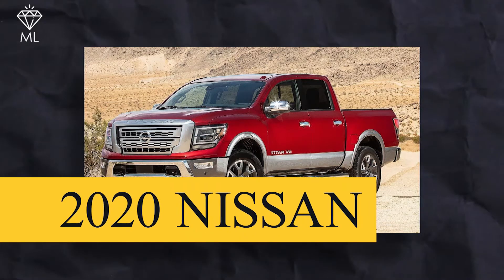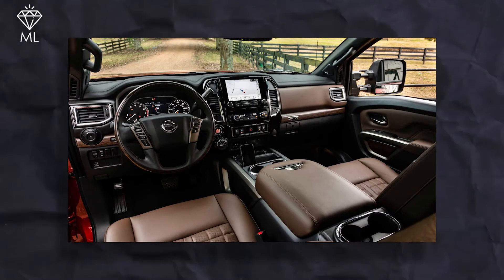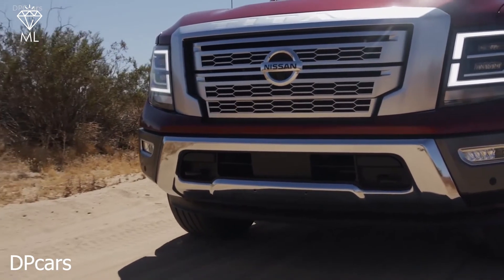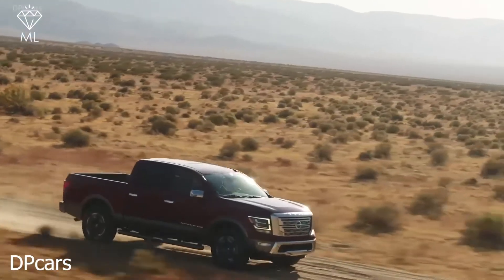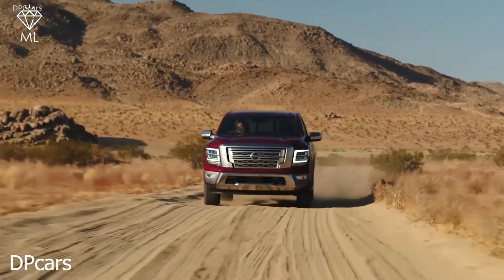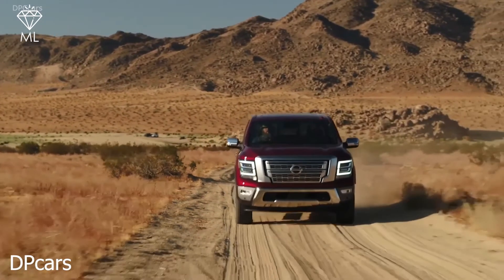Number 2: 2020 Nissan Titan Platinum Reserve. The 2020 Nissan Titan Platinum Reserve is available for light-duty rivals making do with a single engine and transmission combo. It is powered by a 5.6-liter V8 producing 400 horsepower and 413Nm of torque, paired with a 9-speed automatic transmission. It features an 8-inch touchscreen with Apple CarPlay and Android Auto, the latest Nissan Connect infotainment software, a mobile hotspot, several power charging ports, a powerful Fender audio system, and wireless smartphone charging. It costs $55,490.